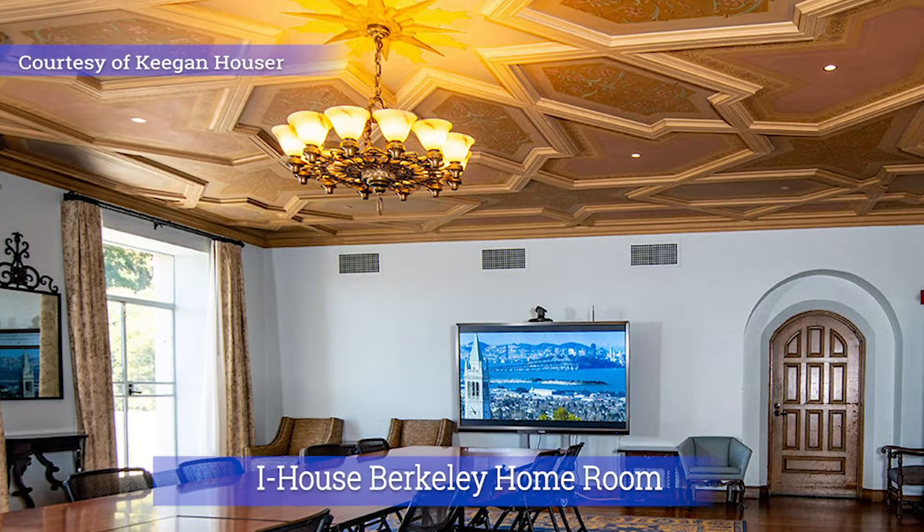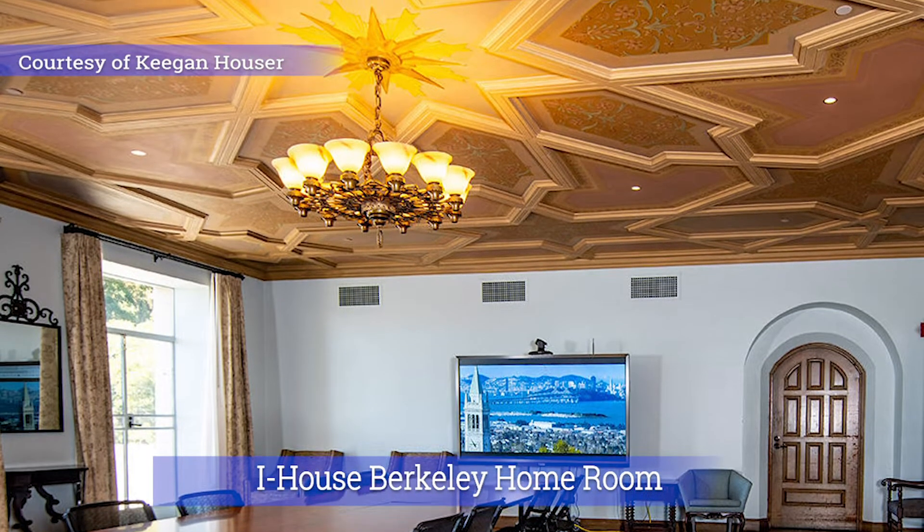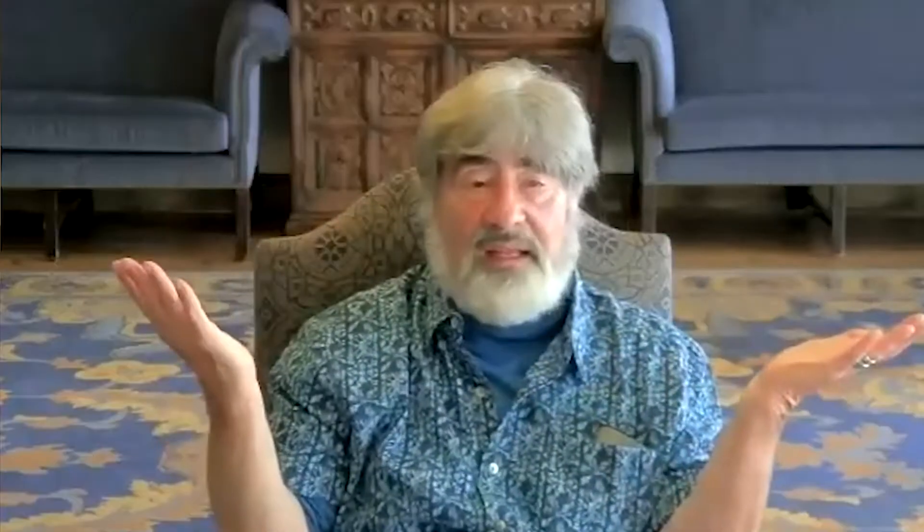I'm in the homeroom right now. This ceiling — the next time alumni come into the homeroom — what I discovered was that, like much of the house, it is inspired by Spanish architecture and Spanish Moorish, North African architectural traditions. The ceiling here in the homeroom was inspired by an ante-room at the cathedral in Toledo. That's one thing that most people don't know.